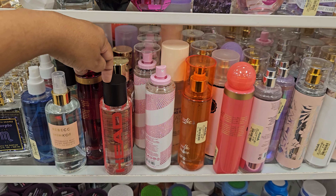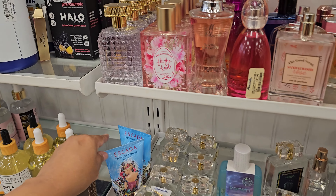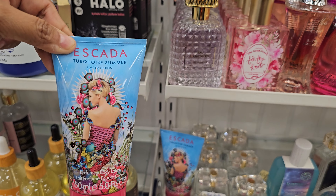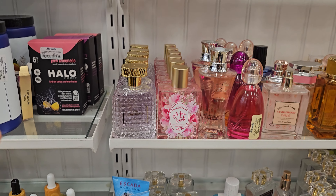Oh, bliss. I have not seen that one here, but tons and tons of sugar. This smells actually really good. The Escada Torquoise Summer. It smells really good. $12.99. That's just a lotion, but they don't have the perfume.